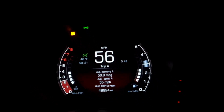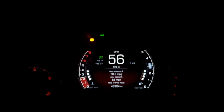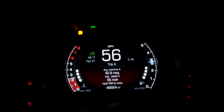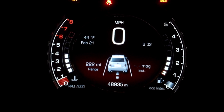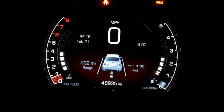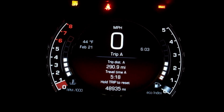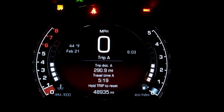Traffic's getting a little heavier, so I'll fill up soon. 77 miles to go, but around six o'clock traffic picks up, so I'm going to have to increase my speed. I don't want to drive 55 in this tiny car when everyone's going 70. The freeway is getting busier — 222-mile range, 51 mpg according to the computer, 290 miles traveled.